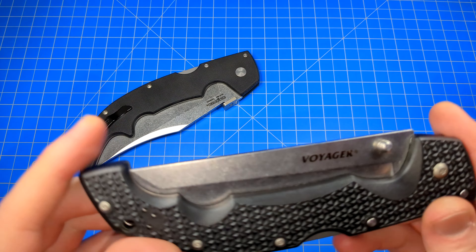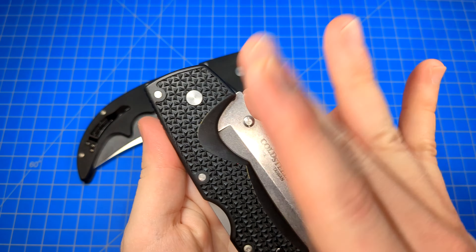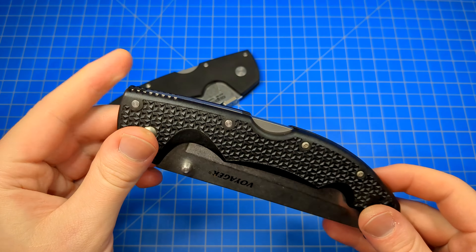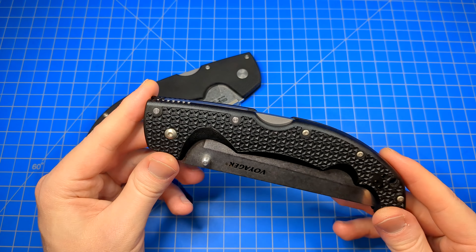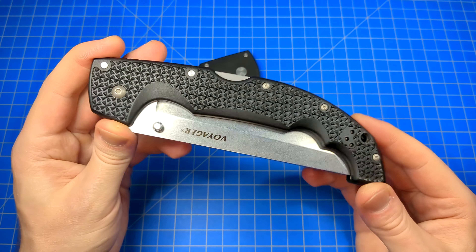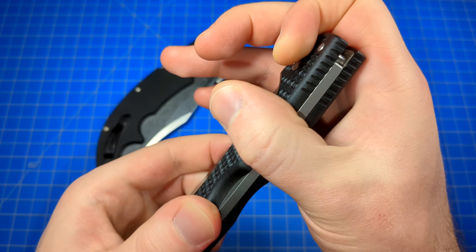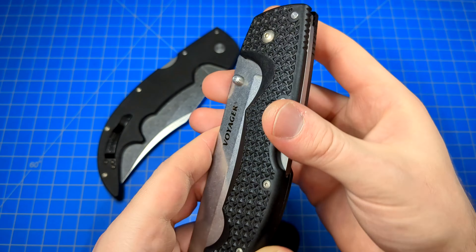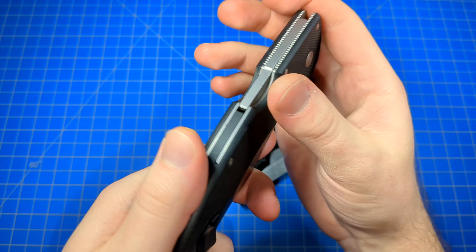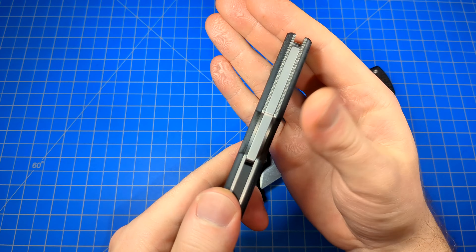The big advantage to Grivex or FRN is that you can do whatever you want with it — make any pattern you feel like, mold it however you want. It's very easy to work with, very affordable, very easy to texture, and you can make very complicated patterns very easily. It's a lot more difficult to do that with G10. Nice and rounded on all the edges on the Espada, even around the lock bar — very comfortable, very smooth, very ergonomic. Also rounded on the Voyager, though not quite as much.